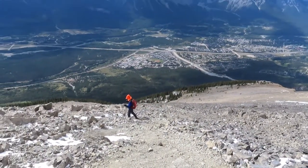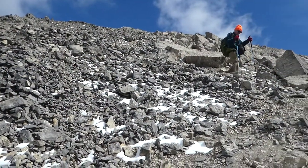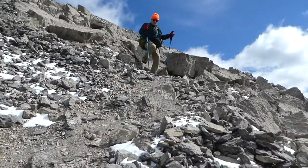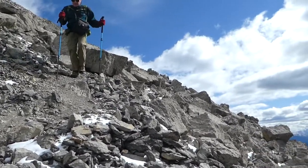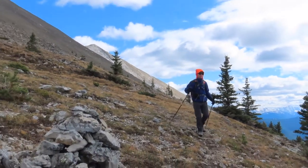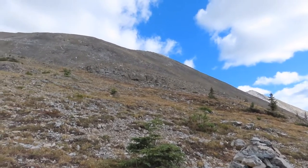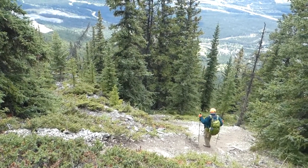We return to the valley, descending endless scree slopes, passing through alpine meadows, and winding our way through more forest.